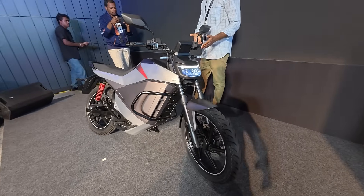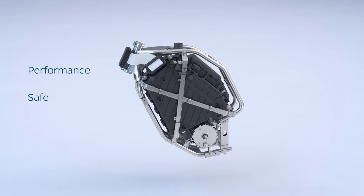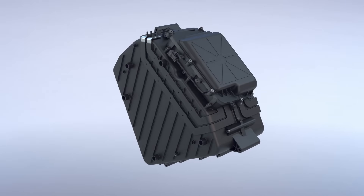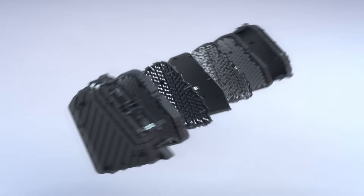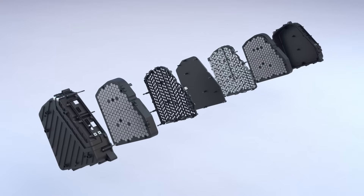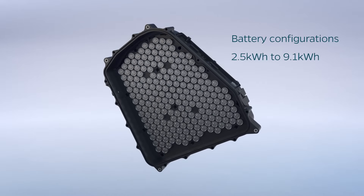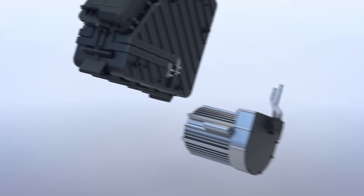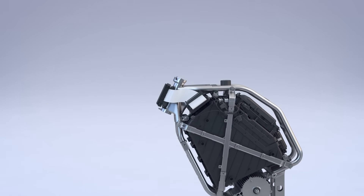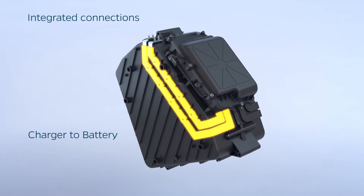Looking at Ola's M3 modular platform with three main focus points — performance, safety, and riding experience — this is what has made all of this possible. The new M3 modular platform with their 4680 Bharat cell has revolutionized electric mobility. The battery pack now has fewer wires for improved efficiency and better range, is designed to accommodate the 4680 Bharat cell for higher energy density, and the modular battery architecture supports capacities from 2.5 kWh to 9.1 kWh. It also features integrated bus bars for improved efficiency, safety, and reliability.